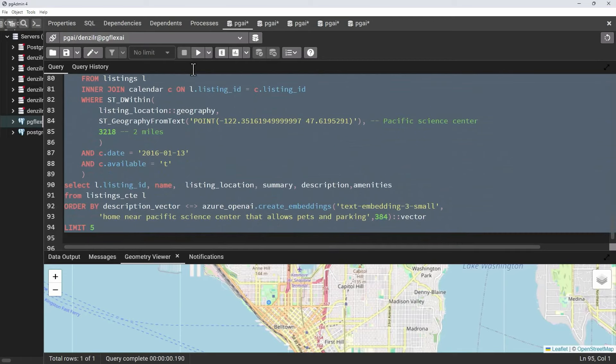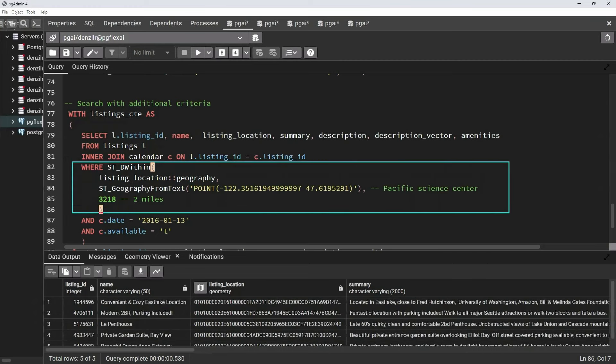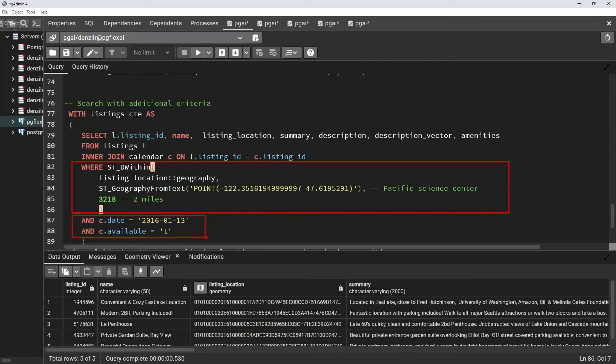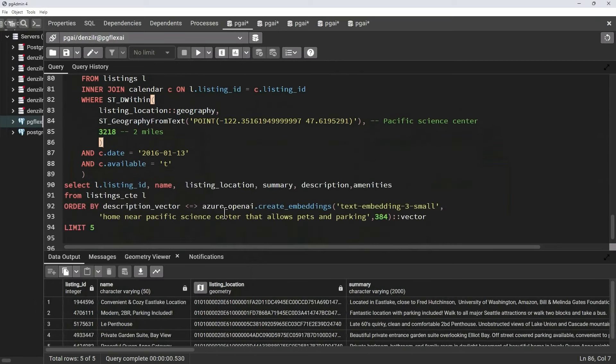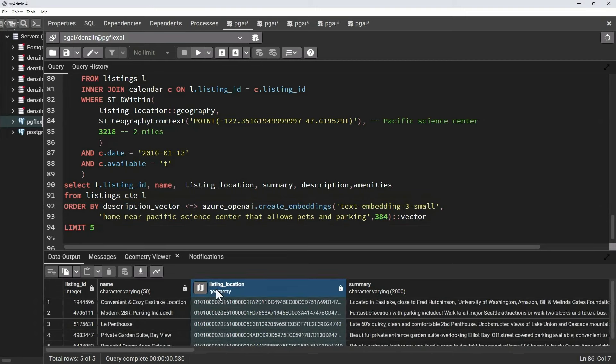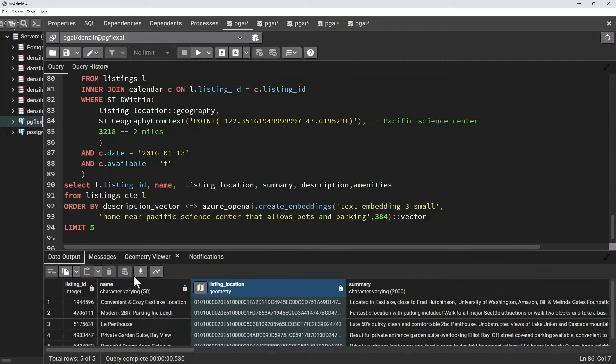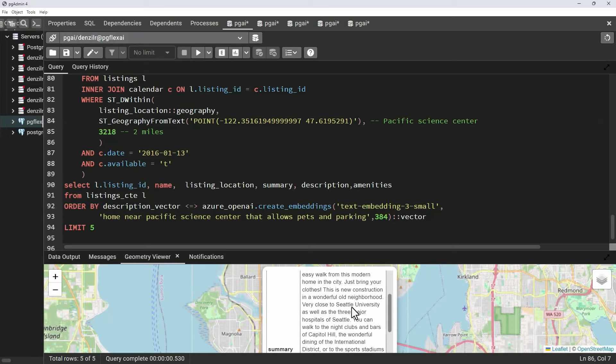What if 'near Seattle Science Center' doesn't really mean much in terms of distance? Let's look at geospatial data. Here's a point corresponding to the Seattle Science Center. You can create a CTE, filter those results, and get semantic search on the filtered results. This query has a couple of parts: a geospatial predicate giving you two miles from the point, additional predicates, and then a semantic search ordering by the description vector — that's the cosine similarity. Results are within two miles in the Queen Anne neighborhood, and semantically they match — there should be some pets and parking in there.